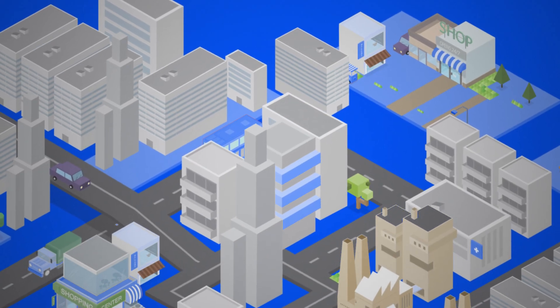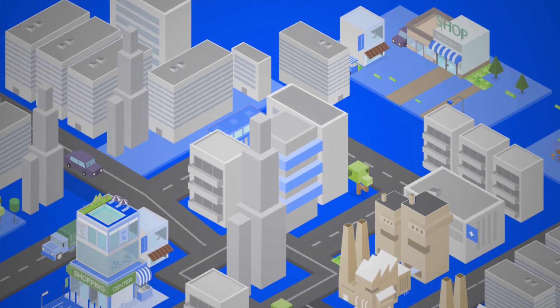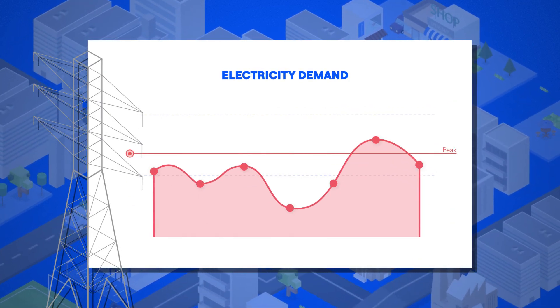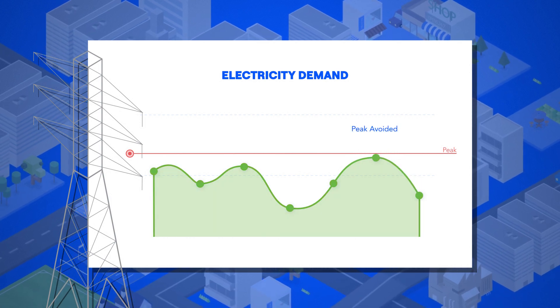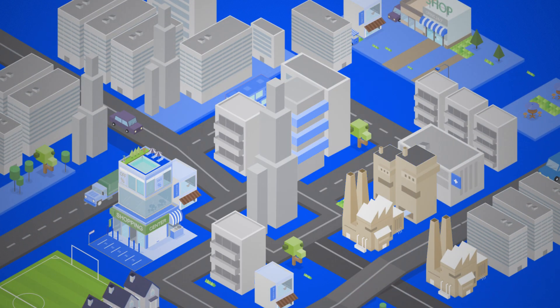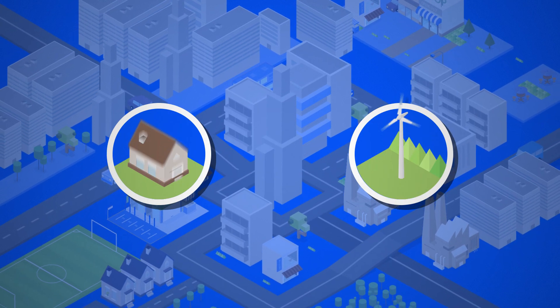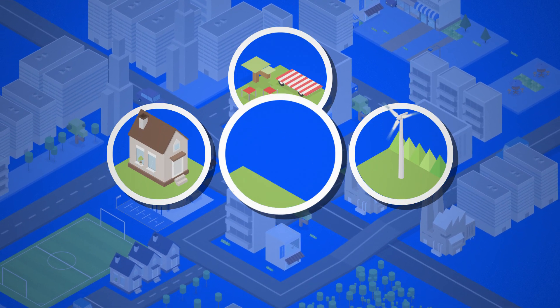How does today's electric grid system meet the growing demand for energy? Demand response pays businesses simply for reducing energy consumption when supply is needed. This innovative, reliable solution benefits utilities and end users, which also benefits local communities and the environment.